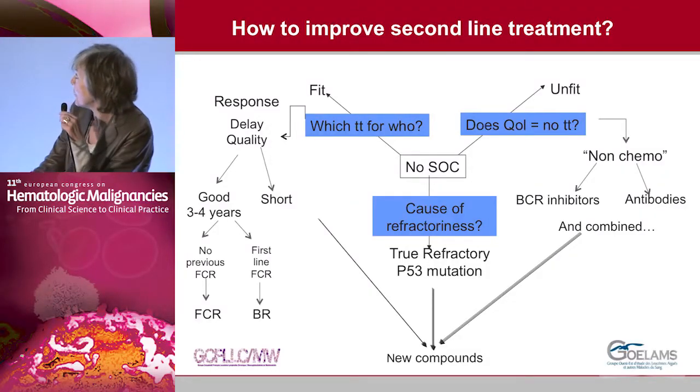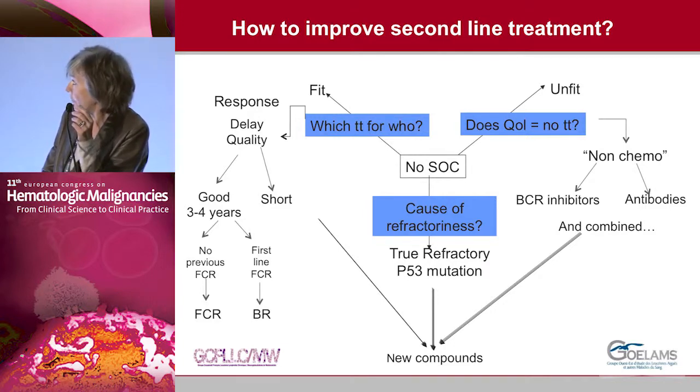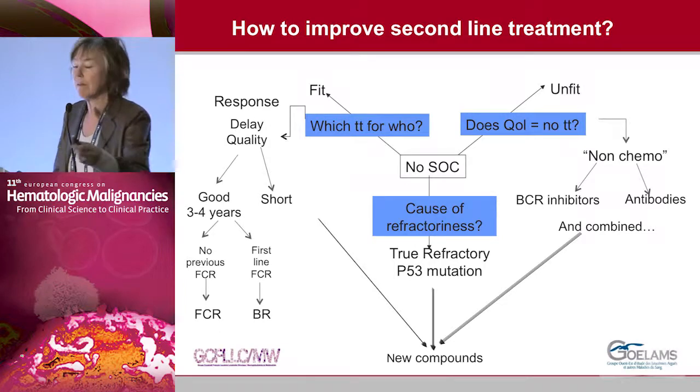How can we improve second-line treatment? We don't have any standard of care. For fit patients, if the relapse is late — after 3–4 years — you can use FCR again if the patient didn't receive it before, or BR after FCR. For patients with a very short response or p53 mutations, we have to use new compounds. For unfit patients, we now have options with new compounds used alone or with monoclonal antibodies to avoid chemotherapy toxicity.